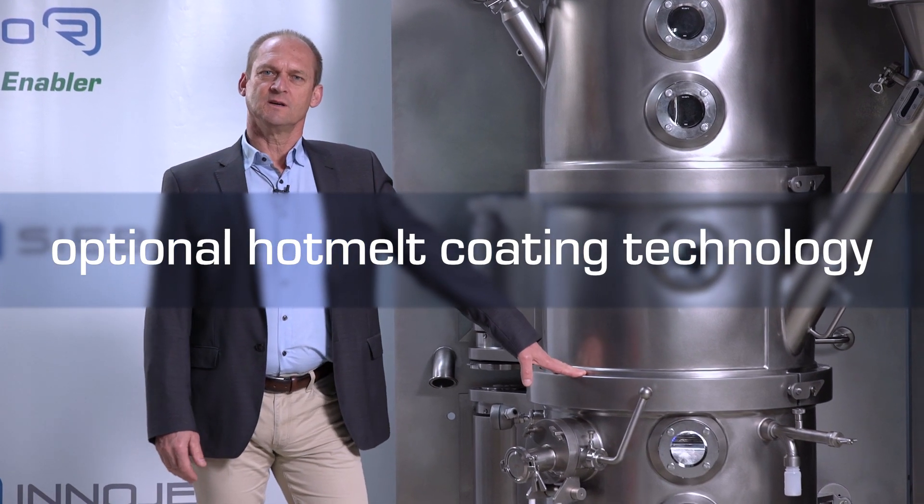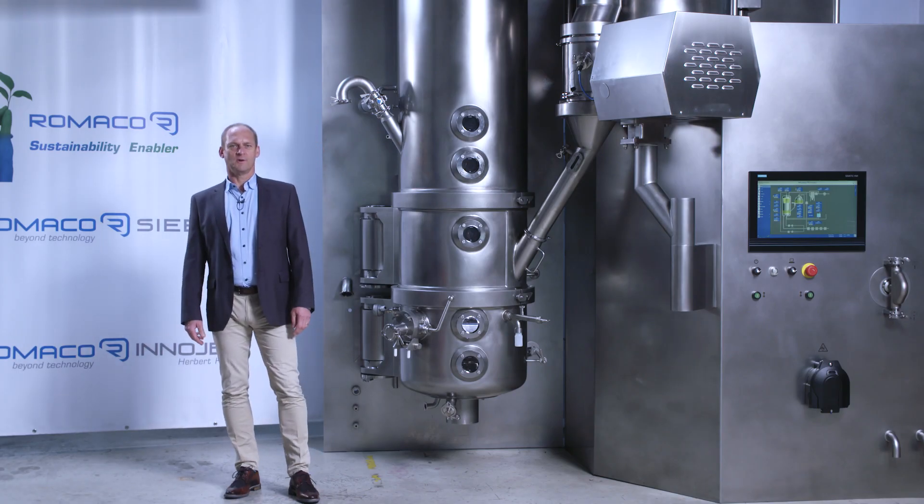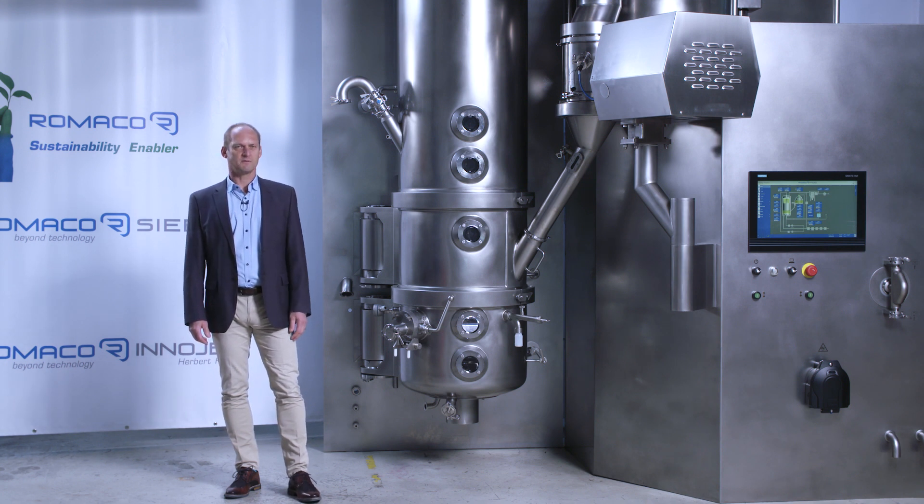The biggest advantage in this system lies in the one nozzle concept of the spraying system. As already mentioned, Romaco Innojet has with the Orbitor the highest developed and most gentle product movement in the market, so the abrasion of the granulated or coated product during the process is very, very low.